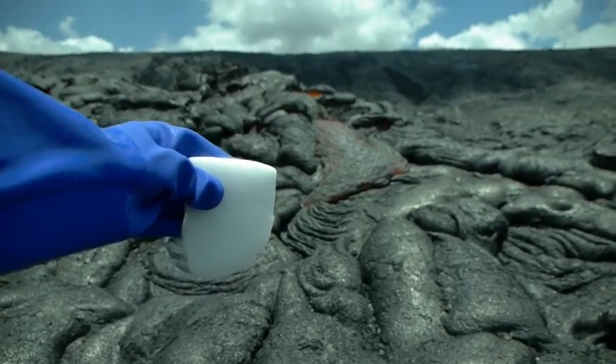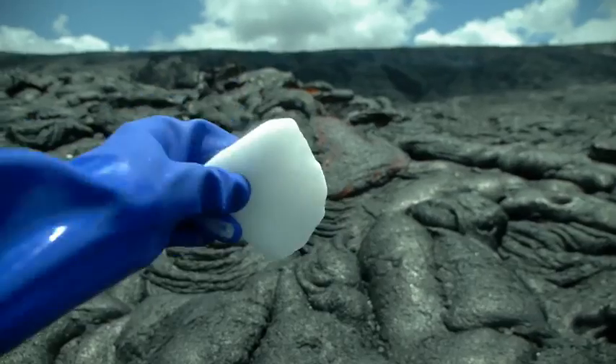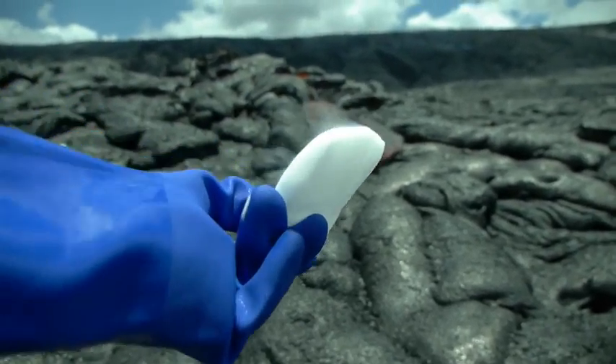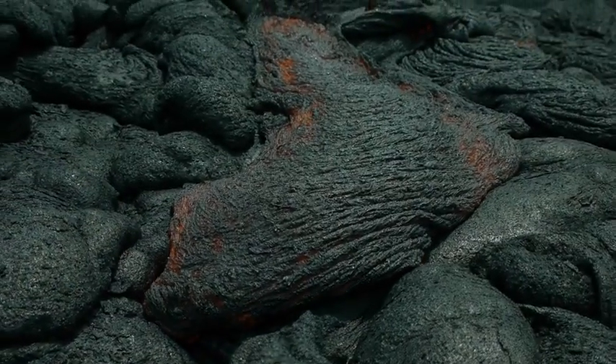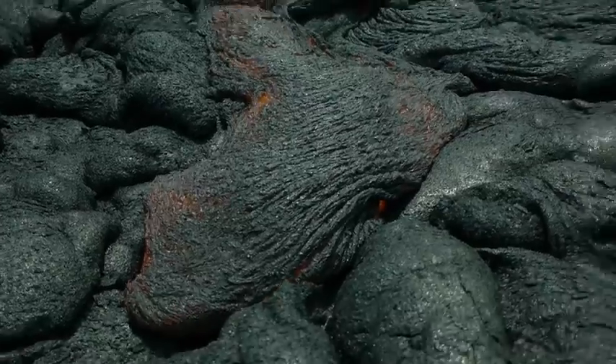What's up guys? TechRacks here. In this video we're going to see what happens when I drop a slab of dry ice in molten lava. Check this out guys — this stuff is nothing you want to mess around with. It is so difficult to get close up to because it's burning. Super burning.